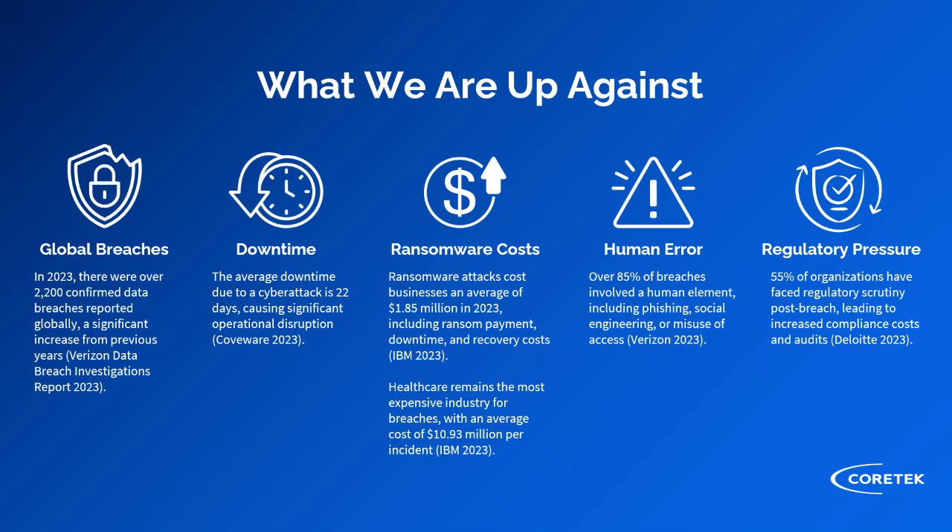The average downtime in 2023 was roughly 22 days — just imagine the impact on your organization if you're down for 22 days, with most modern businesses relying on technology to serve their customers and revenue streams. The hard ransomware dollar amounts continue to rise, with almost two million dollars being the average ransomware payout in 2023. The IBM report notes it's approaching 11 million dollars for healthcare, which is the most vulnerable sector.